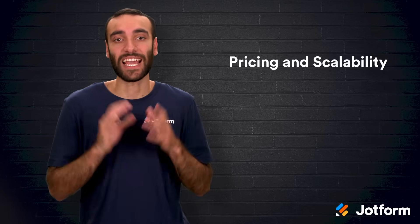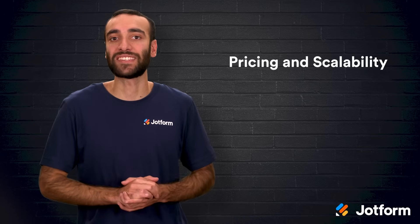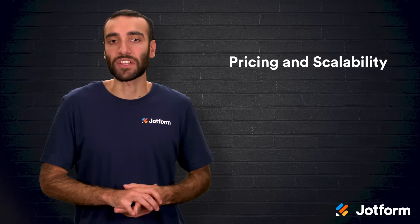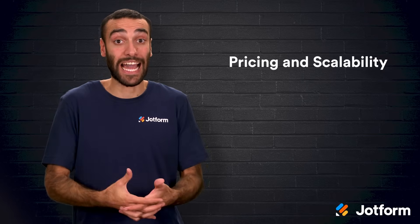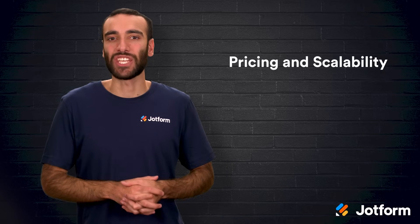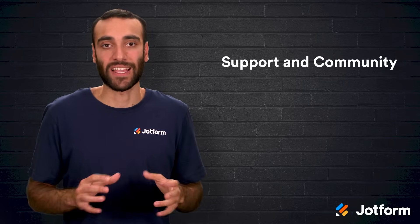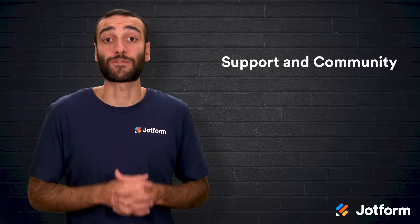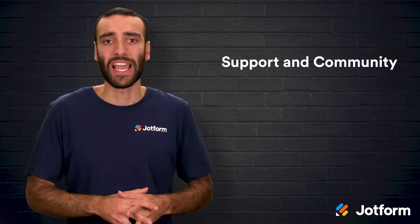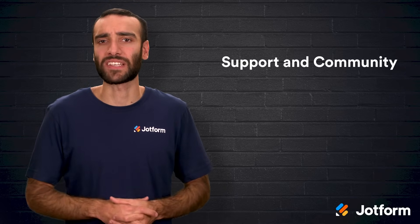Fourth, look at pricing and scalability. Many AI tools lure you in with a free starter plan, then scale costs based on words generated, chatbot interactions, or monthly traffic. Plot your growth path to avoid sticker shock down the road. If you expect to expand an e-commerce catalog or spin up multiple language versions, ensure the plugin's billing model and resource limits grow with you. Finally, pay attention to support and community. AI moves fast and WordPress core updates can break things unexpectedly. Choose plugins with a track record of frequent releases, transparent roadmaps, and responsive help desks. A thriving user forum is a bonus for real-world tips and quick fixes when the docs fall short.